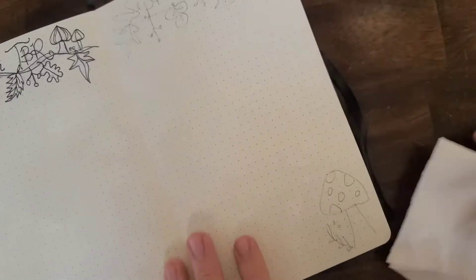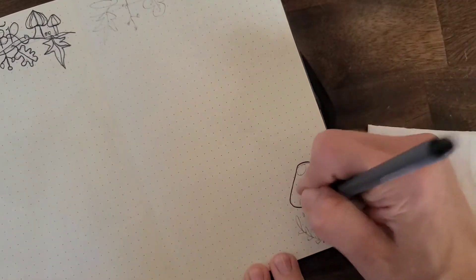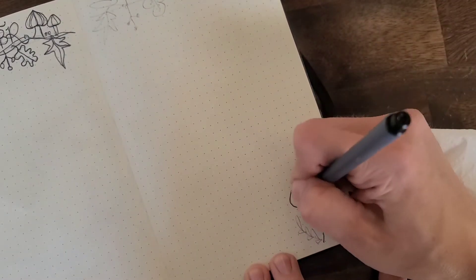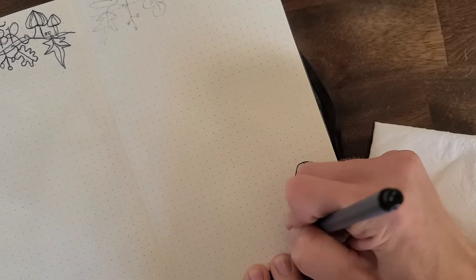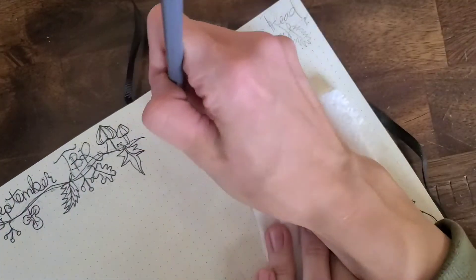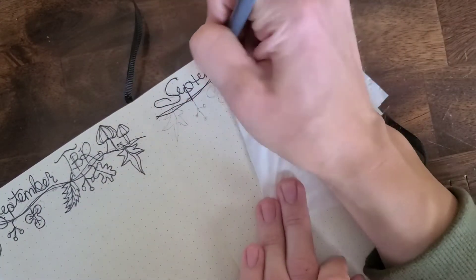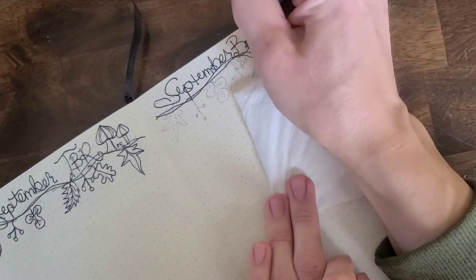On the other side of the page is just the books that I've actually read for the month, so each time that I read a book I just mark it down there. I write its title and what star rating I gave it, and that's it. I am putting a napkin under my hand so that I try not to smear the ink and pencil, but I end up doing that anyways, as you'll see later on.